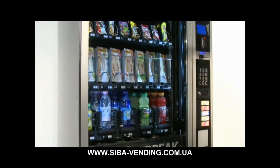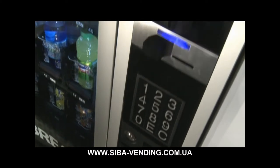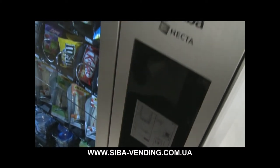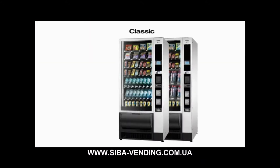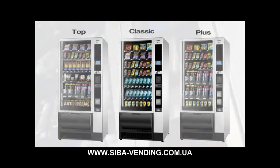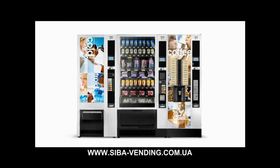L'ampia vetrina illuminata a LED e il nuovo vano per lievo ergonomico completano l'immagine del distributore. Samba è disponibile in tre versioni: Classic, Plus e Top.